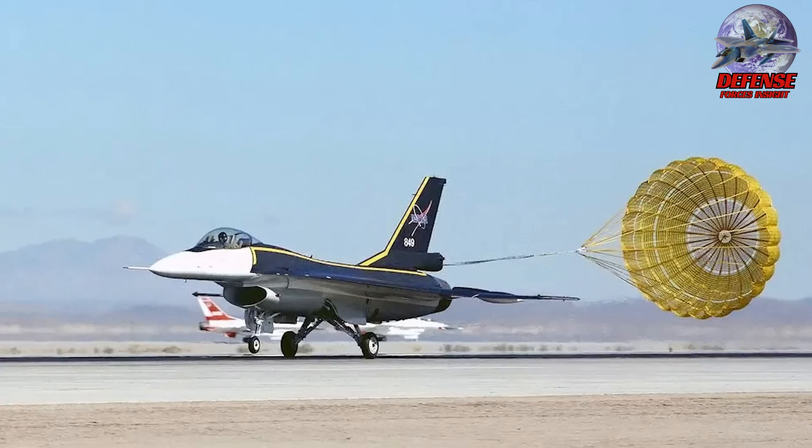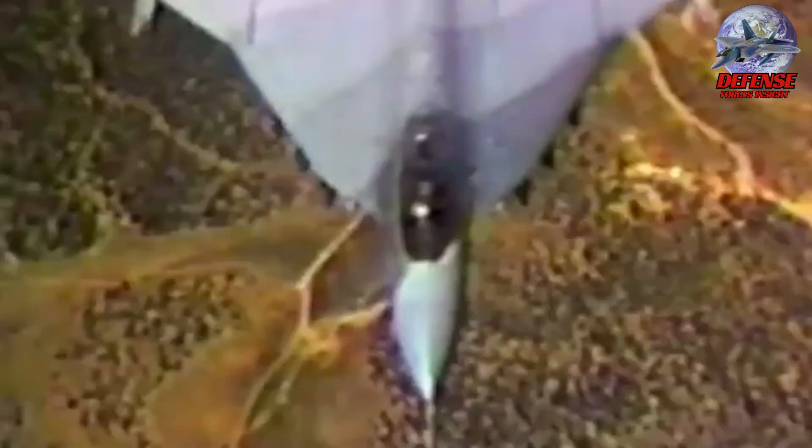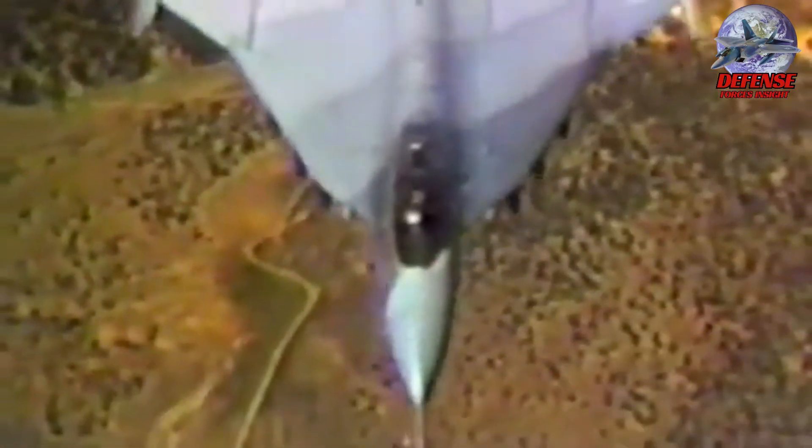Its focus on extended range and increased payload capacity paved the way for more versatile combat jets. What do you think of the F-16XL? Write your comment below.